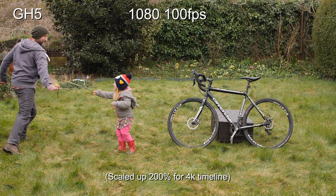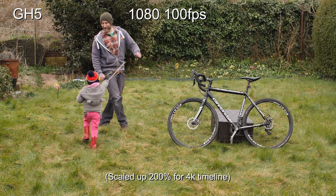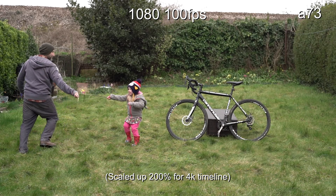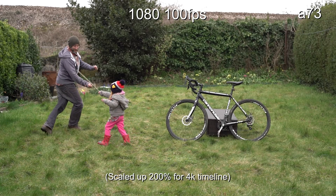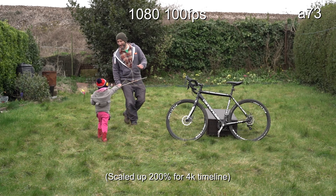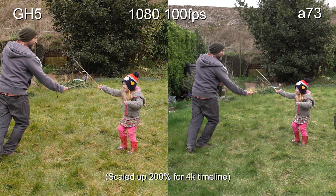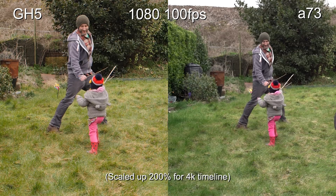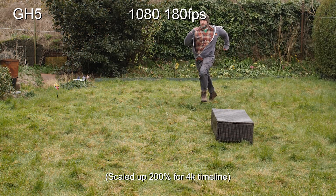Now let's jump into 100 frames per second. This is the GH5, so this is 1080 scaled up 200% to fit. Now let's do the same clip with the Sony at 100 frames per second 1080, scaled up 200% to fit the 4K. Looking at these side by side, I'm finding them really similar. I've been doing a bit of pixel peeping — I think the Panasonic may have a bit more detail, but the Sony is looking a little bit cleaner, slightly softer but cleaner.